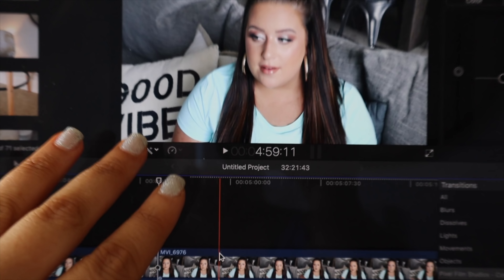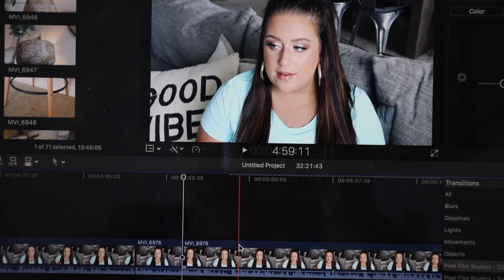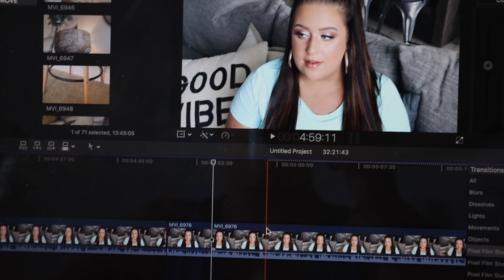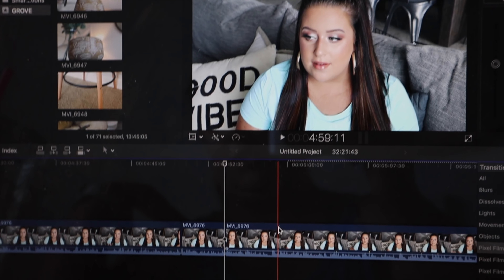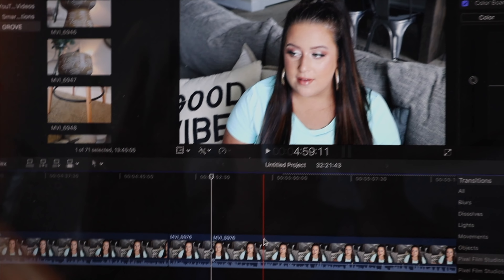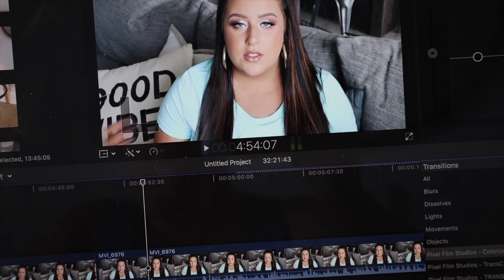I'm just sitting here working on my main channel video, getting it edited. I just got done with lunch, and while I was eating I've been really into just watching YouTube videos and chilling out. Lacey's having her quiet time right now — she's in there just playing around, but it's cute to listen to. If you hear her on the camera, that's what she's doing. So she's having a little quiet time while I work and I'm trying to get this video done.